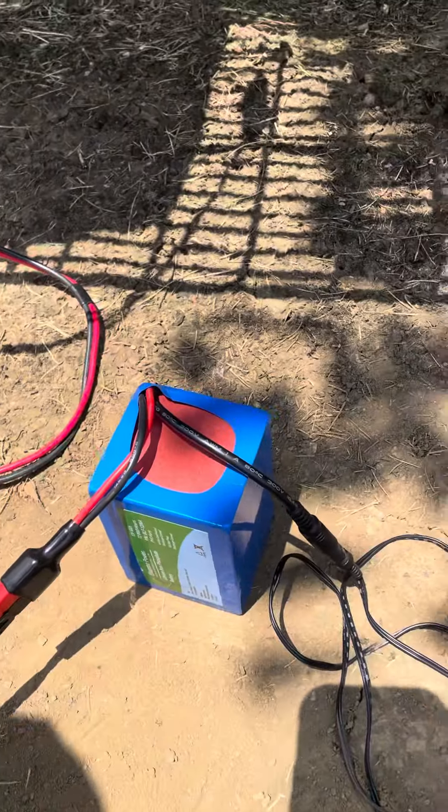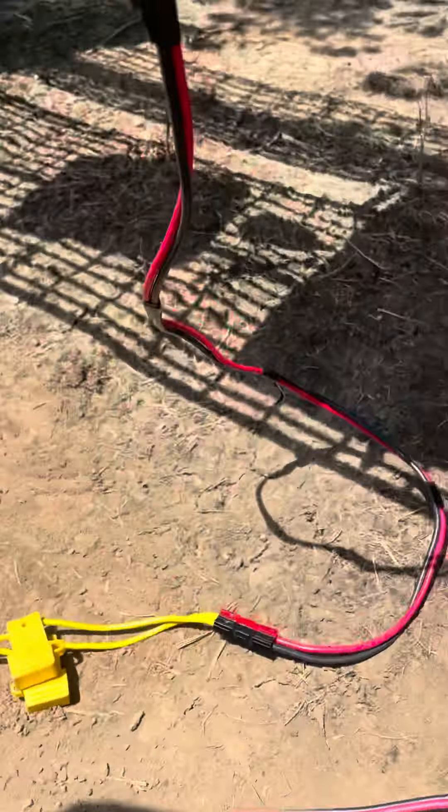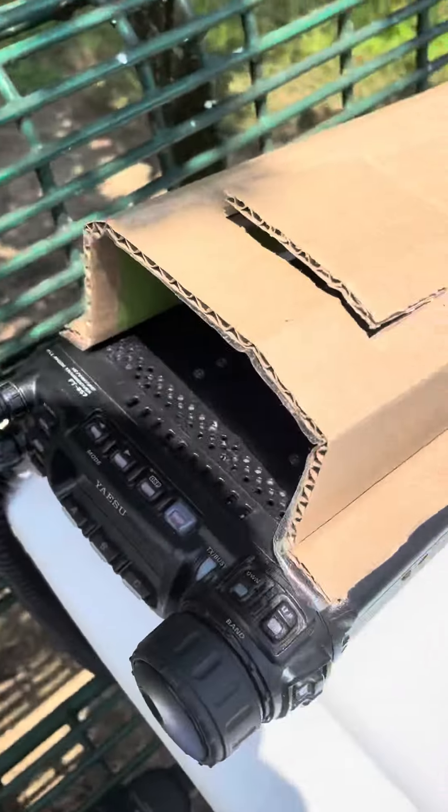I wasn't necessarily going for a full charge last night or anything. Wires go up to the 857 Delta.